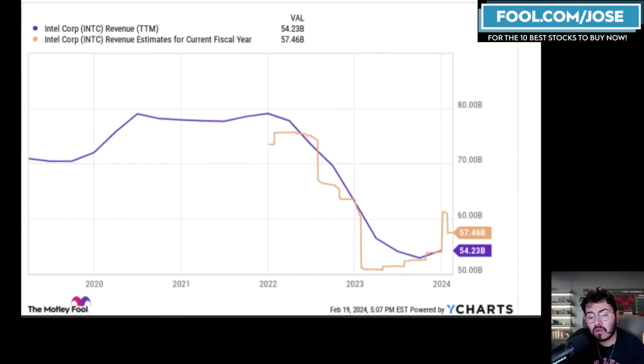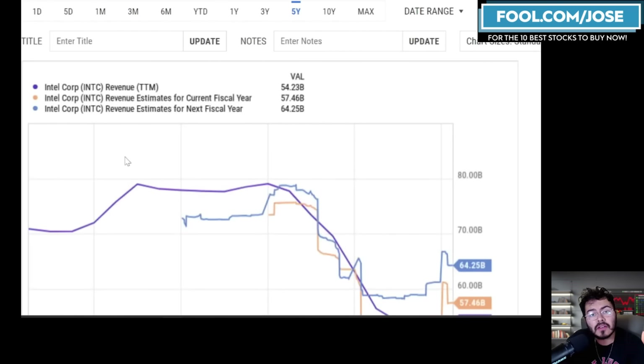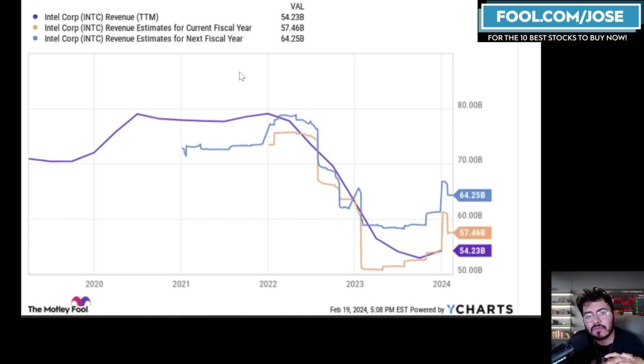For the next 12 months, analysts that follow Intel on average expect roughly $57.5 billion in revenue — roughly a $3 billion growth from 2023, which I personally believe was a year of significant weakness due to inventory corrections. I do believe revenue can actually be beaten here in the next 12 months. For the next fiscal year — 24 months out — analysts are expecting around $64 billion, that's an extra $7 billion, which seems more possible.